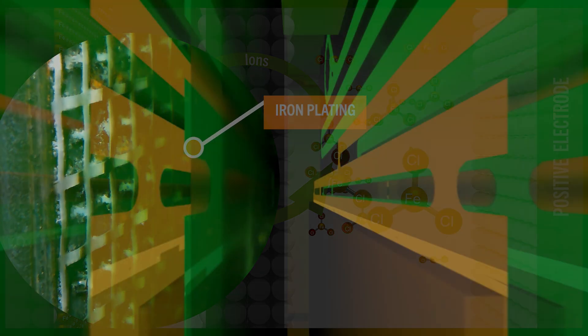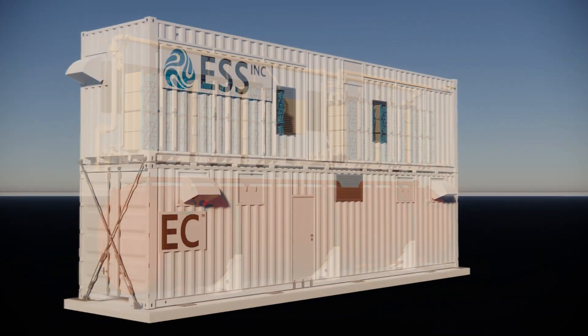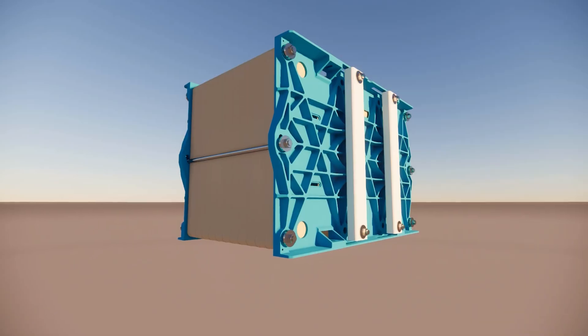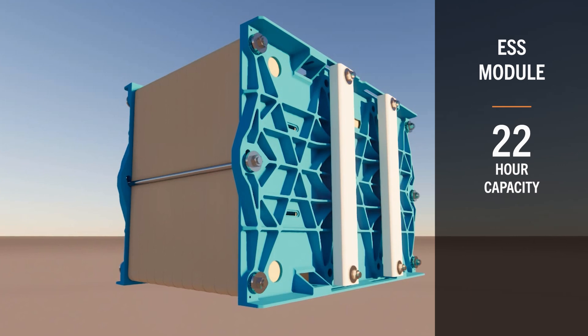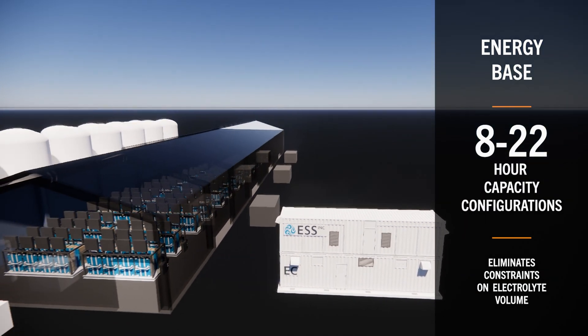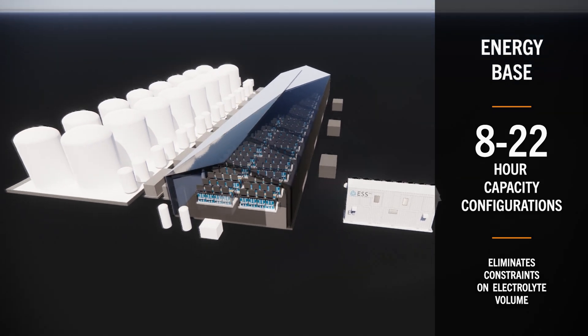Historically, ESS system capacities have been constrained by shipping container volume, limiting capacity of an energy center product to about 8 hours. The ESS battery module is intrinsically capable of plating enough iron to hold up to 22 hours of energy. The new energy-based product line is able to decouple power and energy by eliminating constraints on electrolyte volume.